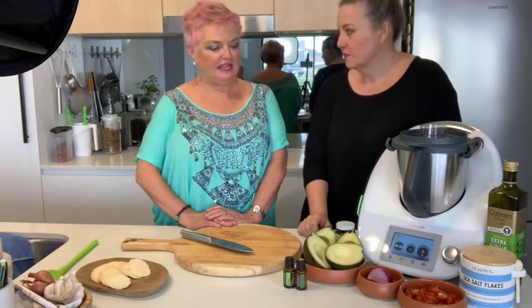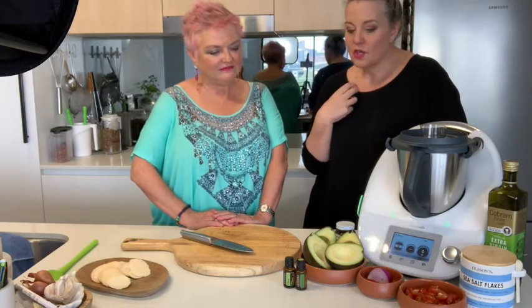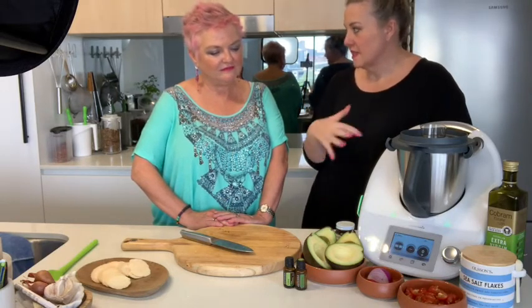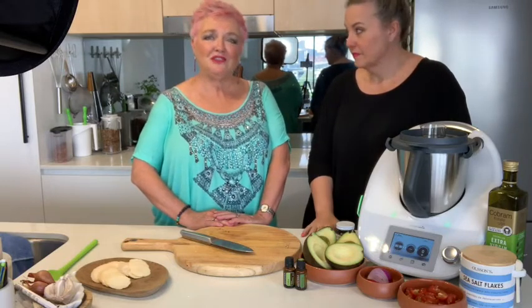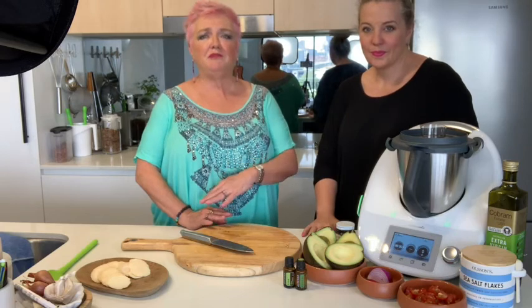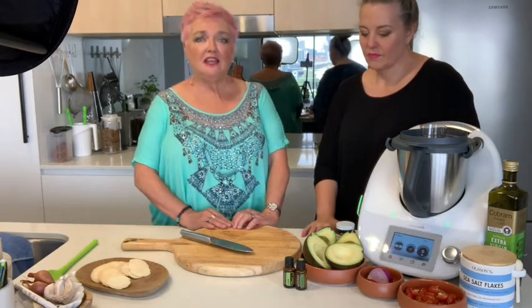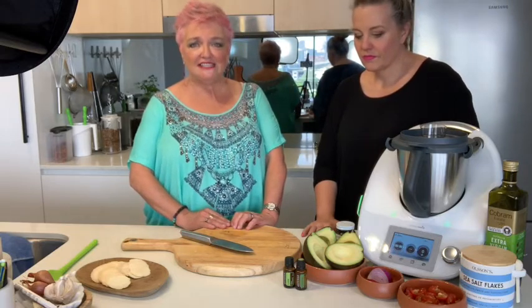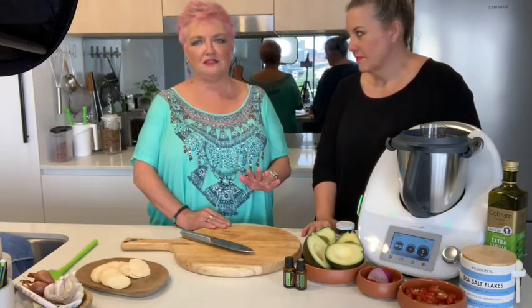You definitely can. I'd always been told and believed that you can't ingest essential oils. That's probably true for a lot of essential oils. I'm only talking about doTERRA, because doTERRA oils are the purest in the world. They're beyond organic. They're sustainably farmed, and yes, you can ingest some of the doTERRA oils, but I'm not talking about any other oils. I wouldn't recommend ingesting any other essential oils.